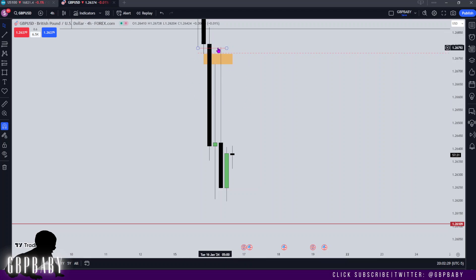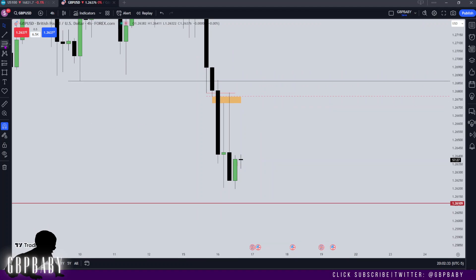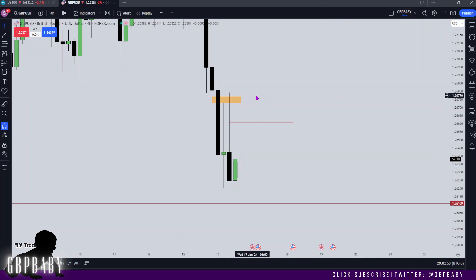Price no longer needs to come all the way up here, so now we can really hone in on where we're expecting the high of the day to get made. I'm going to bring our attention to this long wick and look at the 50% level of that — this is going to be the highest I want to see price trade in the new day. So although we have this level, ideally price will only trade up to that maximum before heading lower on the day.